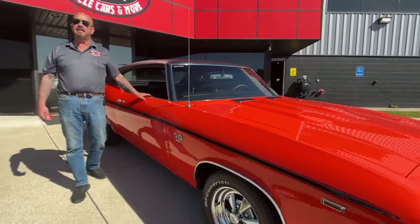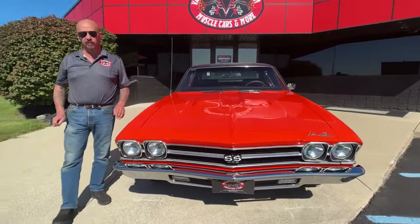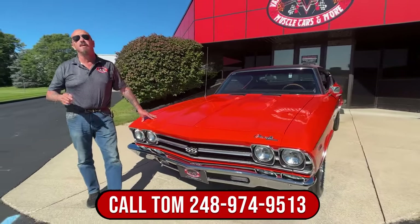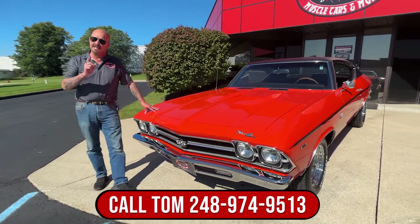We don't do any consignment whatsoever. A lot of people ask where we find all these cars — we go all over the United States searching for cars. We physically go out and check out each car before we buy it and bring it to our shop for inspection. So call Tom anytime and stick with us. We're going to get out and drive this thing.